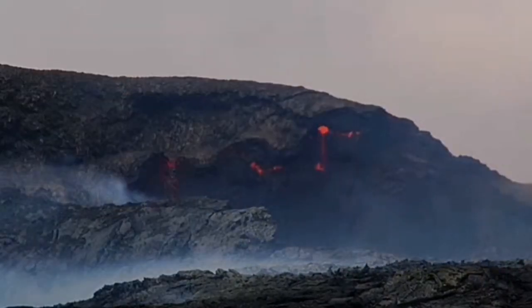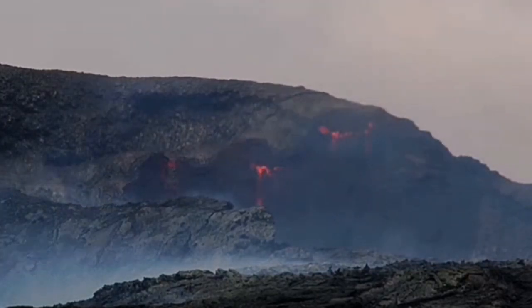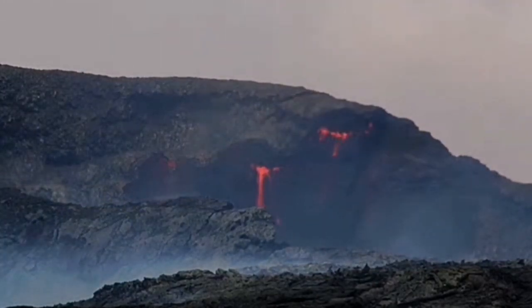It builds up and then it destroys — building and destroying. That's what the volcano is just doing all the time.